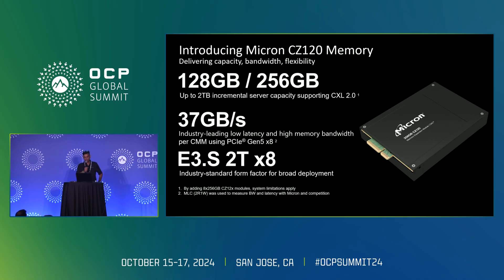The first product is the CZ120, which is in production now. It's a CMM E3.S 2T form factor. We worked with SMC and it can be plugged into a server. We offer 128 GB and 256 GB capacity, based on the CXL 2.0 specification. We offer industry-leading low latency and high memory bandwidth, topping at 37 GB/s on PCIe Gen 5 x8 lanes, measured via MLC benchmark at a 2-read, 1-write ratio — which is where most workloads require 70/30.